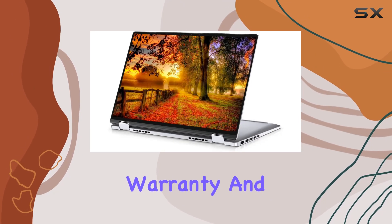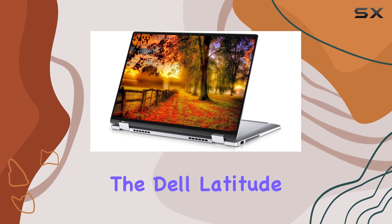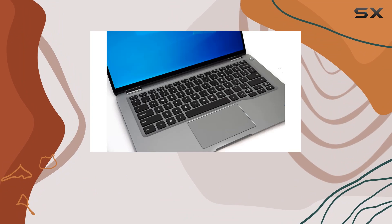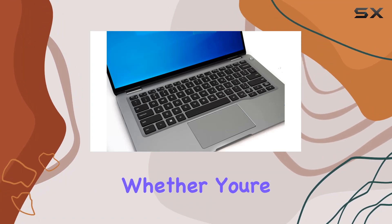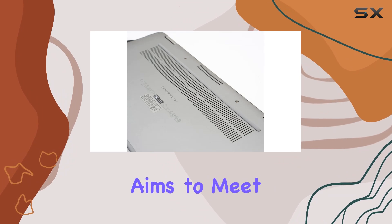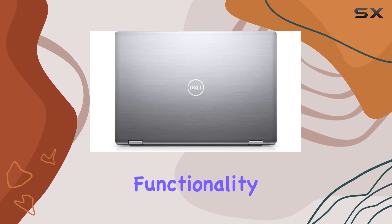Backed by a 90-day warranty and tech support, the Dell Latitude 7400 is a reliable choice for professionals and users seeking a blend of performance and versatility. Whether you're a business user on the go or a student with diverse needs, this laptop aims to meet your demands with its solid specs and two-in-one functionality.